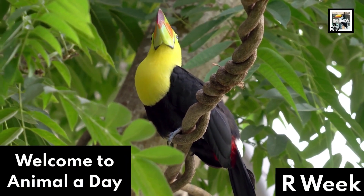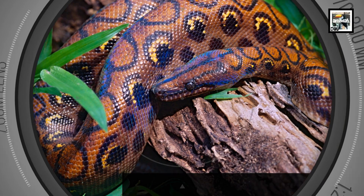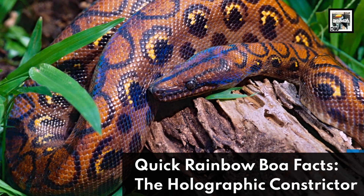Welcome to Animal A Day. This week: 10 Rainbow Boa Facts – The Holographic Constrictor.